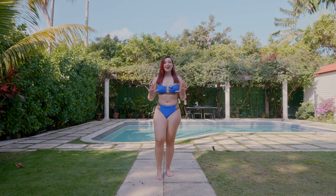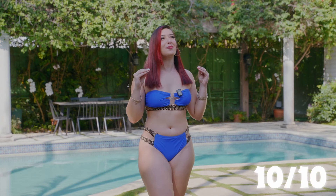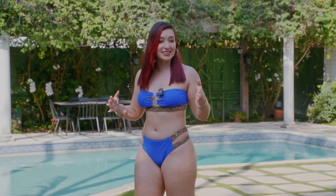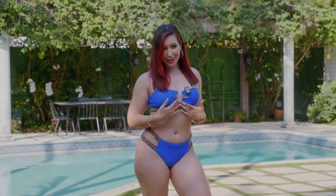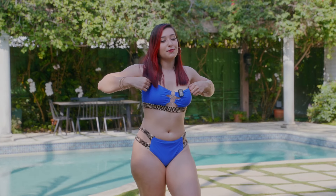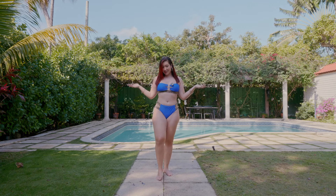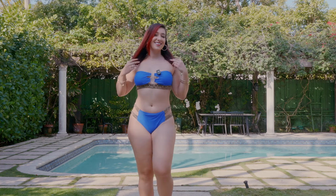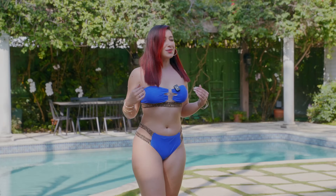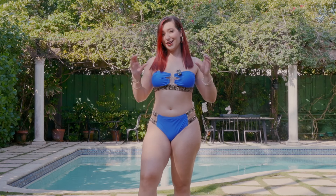Here we have bikini number two on, and this one's also going to be a 10 out of 10. I absolutely love how it fits, I love the side that shows, I love the little loops. The top feels sturdy enough where I can jump in a pool and it's not going to come off. It just complements my figure. And this one was a steal too — I think it was like four or five bucks. I love Shein!